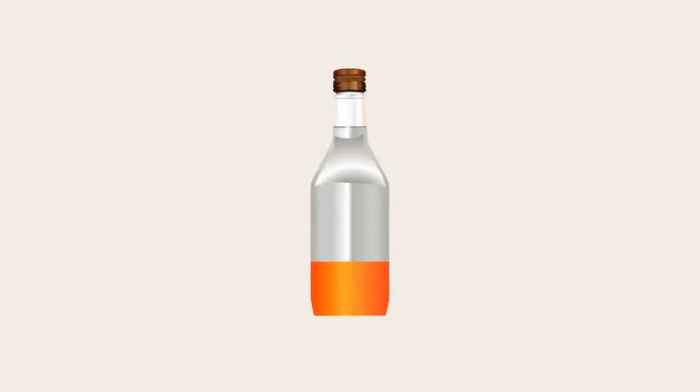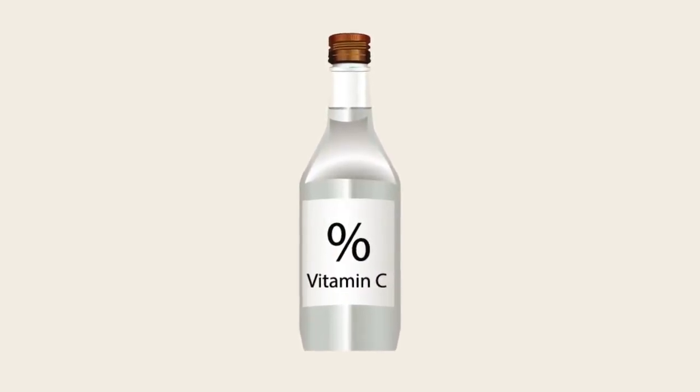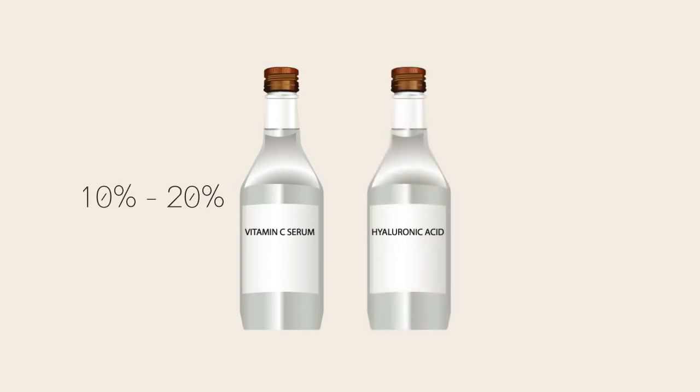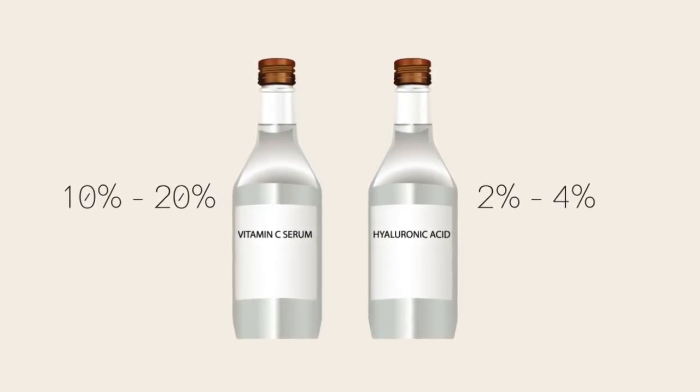It's also unlikely that your skin will be able to absorb as much of the antioxidant. The golden rule is, of course, to check before you buy. And if the percentage concentration isn't advertised, it's worth contacting the manufacturer to find out. For vitamin C serum, you should ideally opt for a bottle that contains between 10 to 20% vitamin C. And for hyaluronic acid serum, a concentration of between 2 to 4% hyaluronic acid is generally regarded as the most effective.